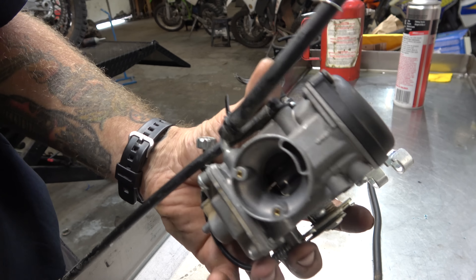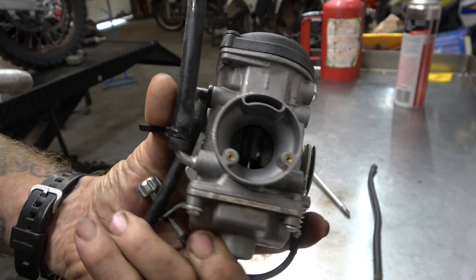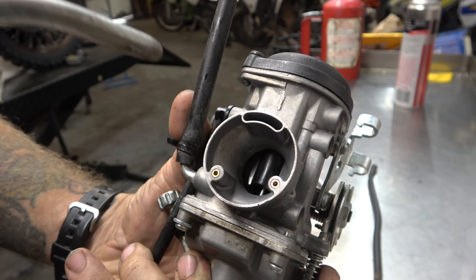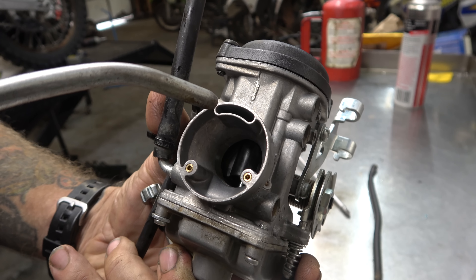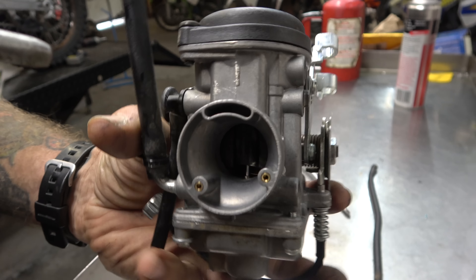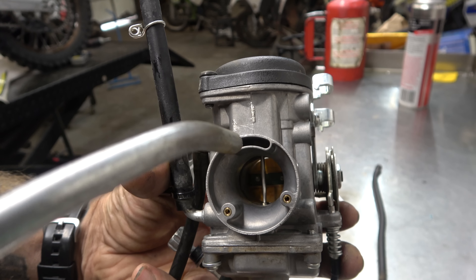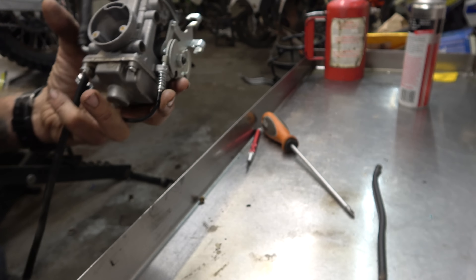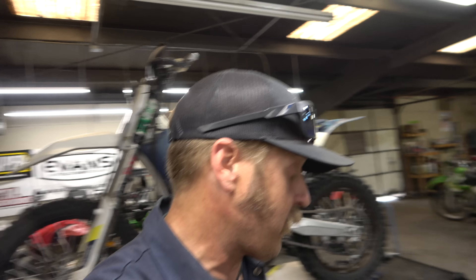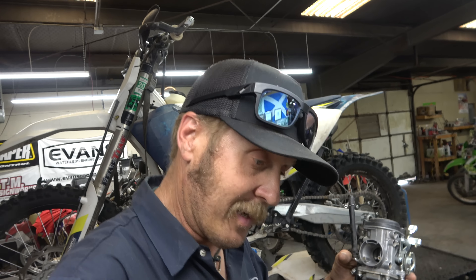Real quick - one way I check to make sure the diaphragm is good on these CV carbs: you can see the slide. I take the air hose and blow across it. What that's proving is there's no hole in the diaphragm, because when the air comes across it lowers the pressure above the slide and lets it raise up. If there's a hole in the diaphragm, it won't lift that slide. So we know that's good. Now I'll go install this thing and let you know how it's running.